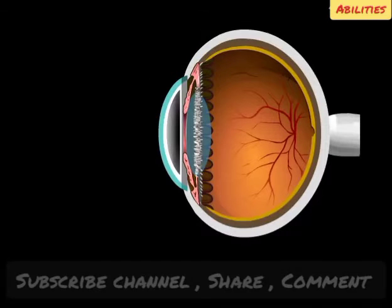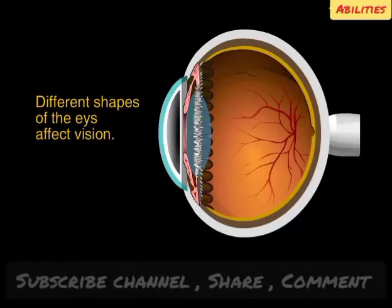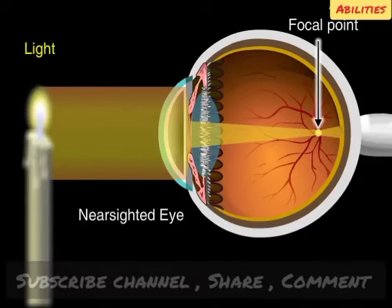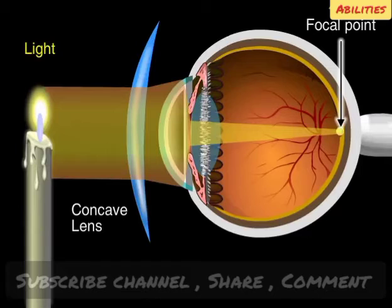Now let's consider two common conditions that cause blurry vision. The eye's shape is important for keeping things in focus. With normal vision, light focuses precisely on the retina at a location called the focal point. But if the eye is longer than normal, the more distance there is between the lens and retina, and the focal point will be somewhere in front of the retina rather than on it. This makes it difficult to see things that are far away — a person with a long eye is said to be nearsighted. Glasses with concave lenses can correct nearsightedness by widening the plane of light coming through the cornea, pushing the focal point back onto the retina.